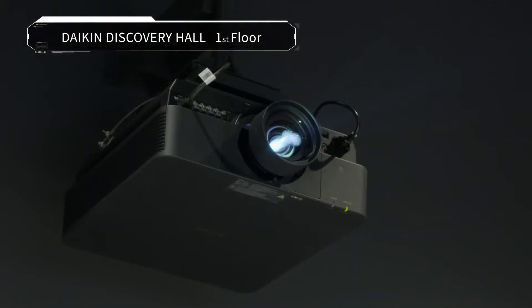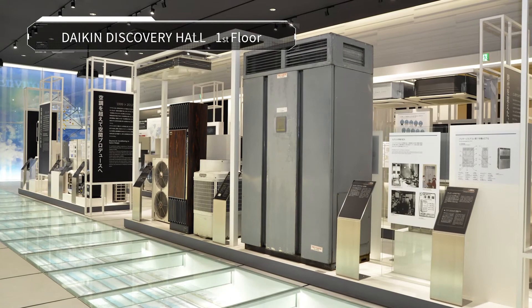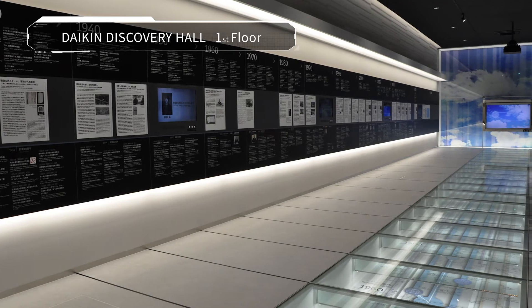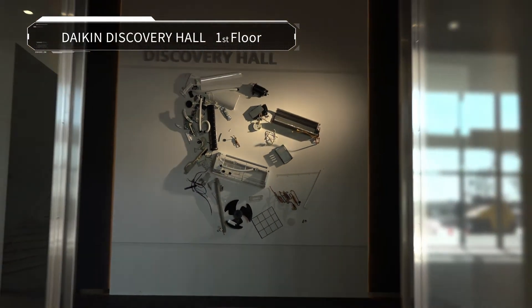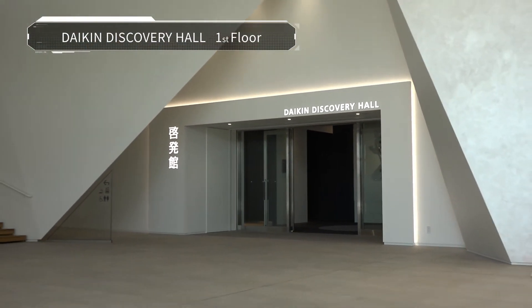To pursue joint projects and collaborative creation among industry, government, and academia, or with partners in other business fields, Daikin believes it's important to understand and respect other corporate cultures. As a stepping stone towards such collaborative creation, the past, present, and future faces of Daikin are presented here, focusing on the evolution of Daikin's DNA.